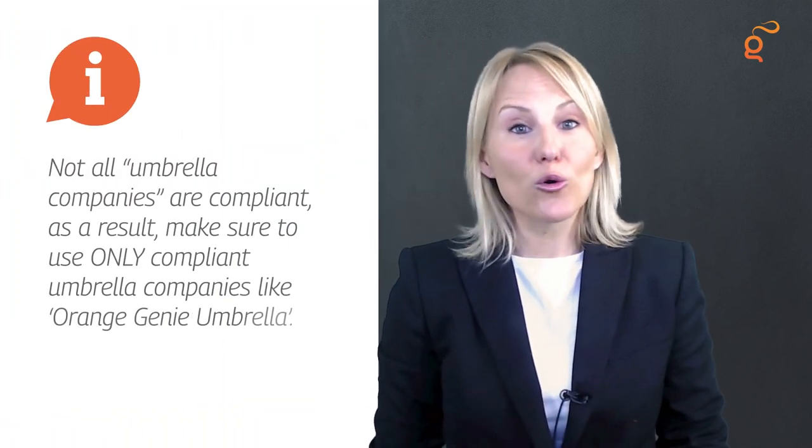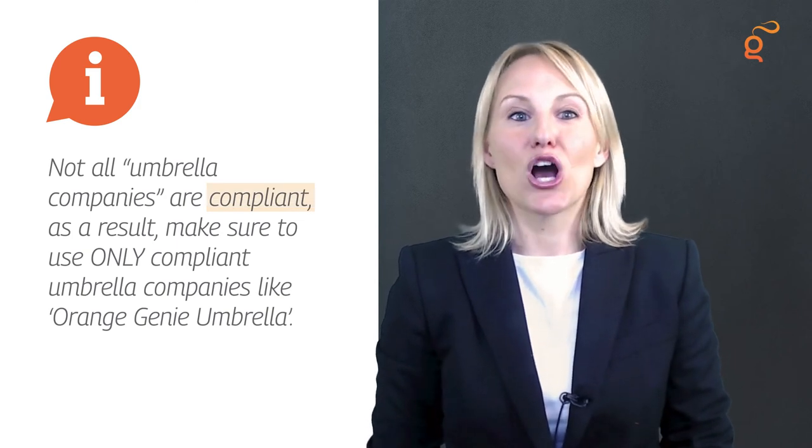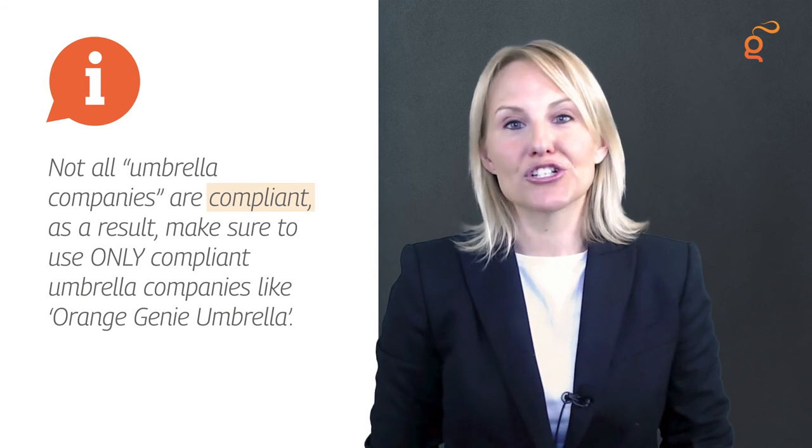So far we've been talking about compliant umbrella companies, but a quick Google search will throw up plenty who have no interest in doing things properly. Many tax avoidance schemes badge themselves as umbrella companies and represent a huge risk to your financial future, as well as being a risky prospect for your agency or client. Please remember that not all umbrella companies are compliant — make sure to use only compliant umbrella companies like Orange Genie Umbrella.